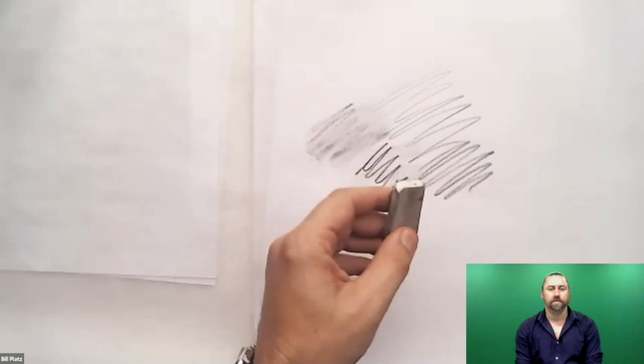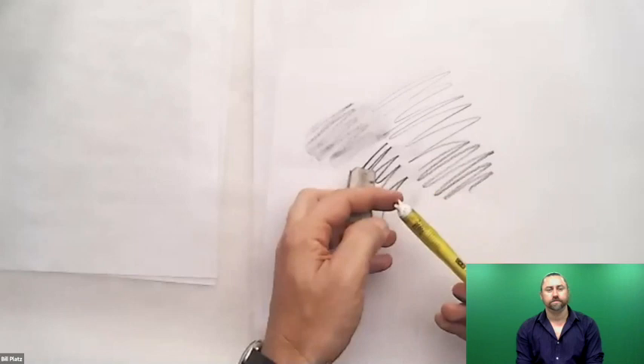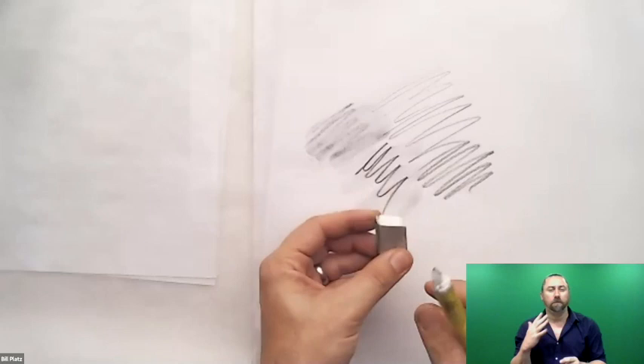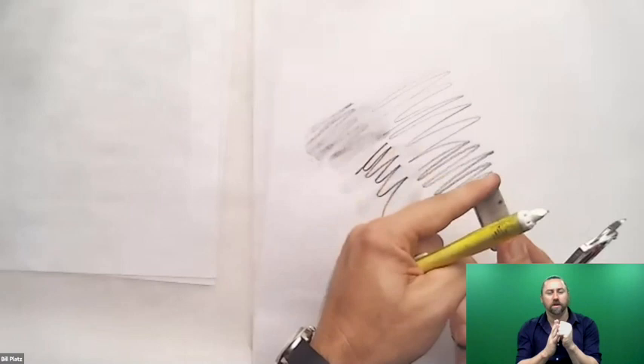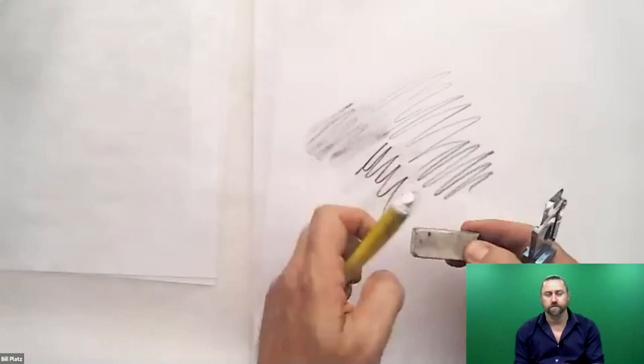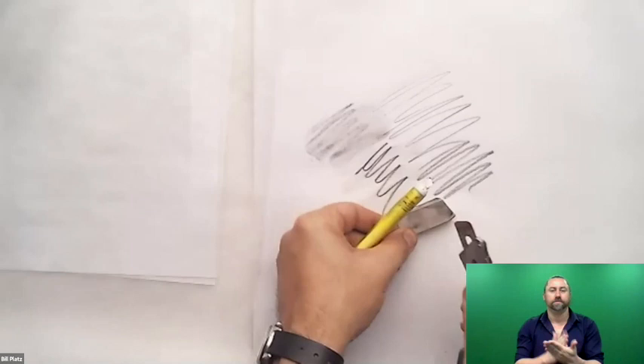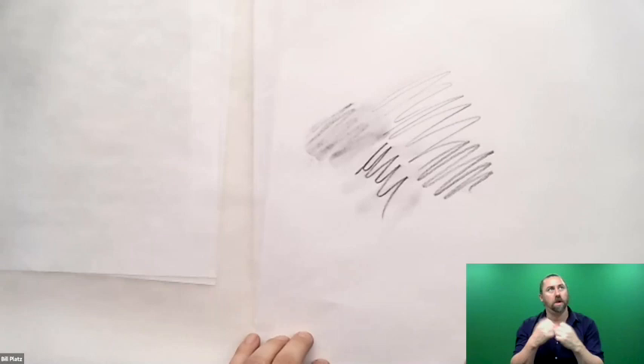I also have a couple of erasers. This is just an ordinary vinyl plastic eraser. What I recommend doing for today is giving yourself a nice sharp edge. I take my utility knife and if the eraser gets rounded off or dull, I just give it a slice to get a nice sharp edge. I'll often cut erasers into wedges so I've always got a sharp edge to use. I also have a kneaded eraser here — if all you have is a vinyl eraser, even on the back of a pencil, that's fine.